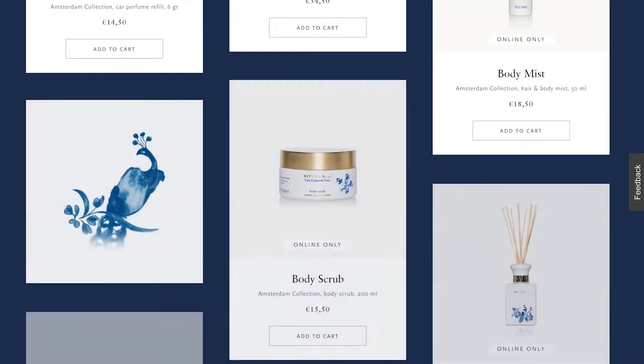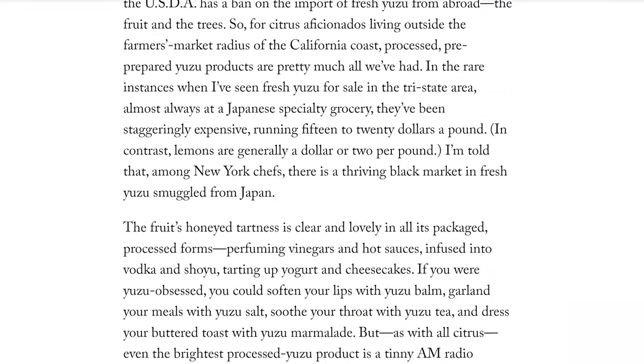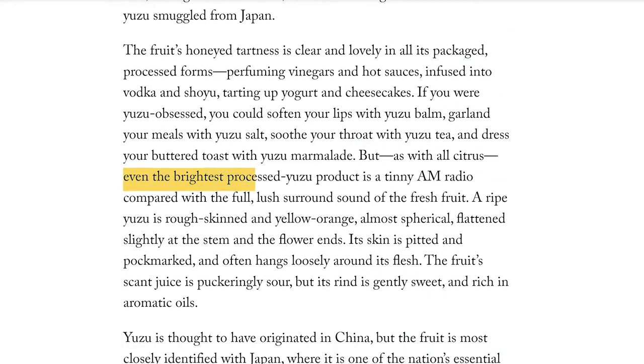I had never had fresh yuzu until recently, and I had so desperately longed for it. As writes Helen Rosner for The New Yorker, even the brightest processed yuzu product is a tinny AM radio compared with the full, luscious surround sound of the fresh fruit.